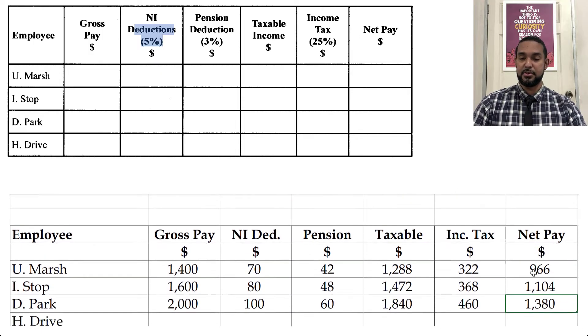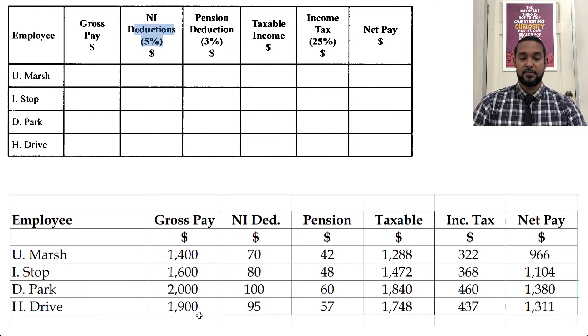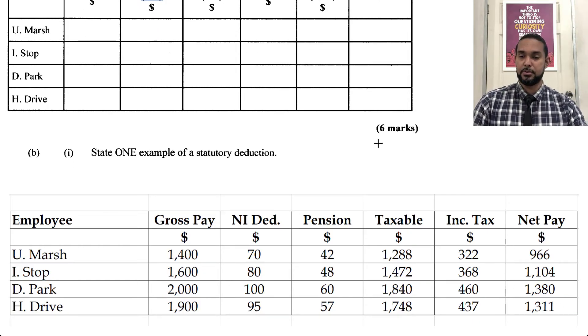And finally, we have 1900 for HDrive. Five percent of 1900 is $95. Three percent of 1900 is $57. 95 plus 57 is 152. 152 from 1900 is 1748. Twenty-five percent of that gives 437. Subtract 437 from 1748 and we get 1311. So that was six marks — we've earned a little more than half of the marks for the question.